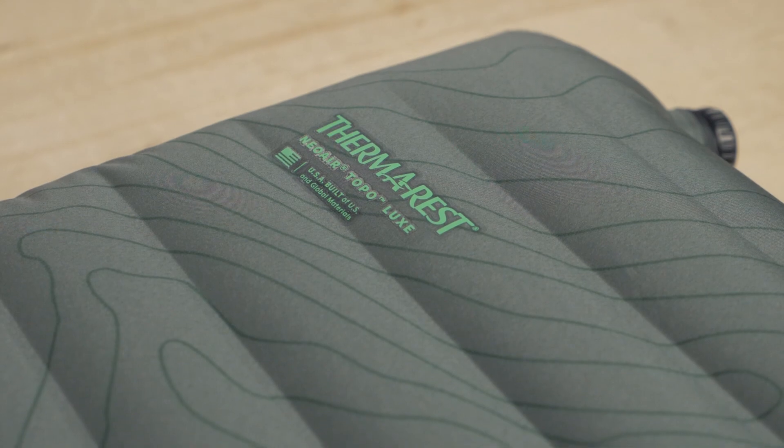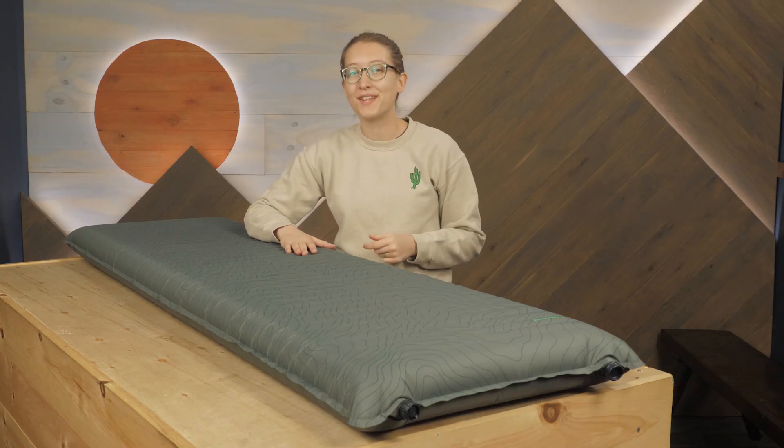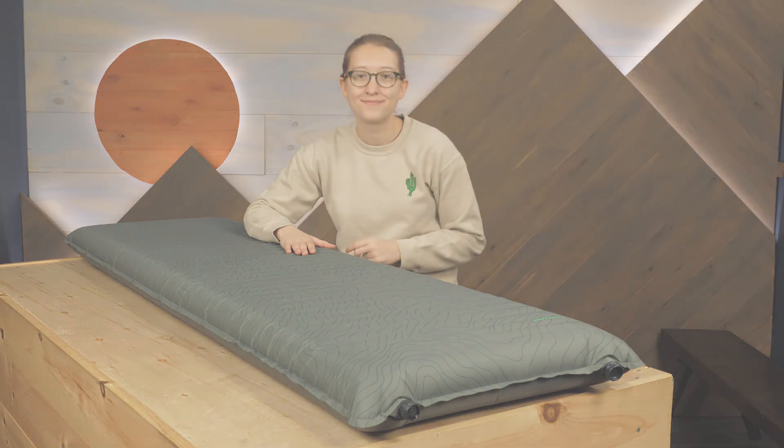If you're looking for a little bit of luxury on your next trip, check out the Therm-a-Rest NeoAir Topo Luxe Inflatable Sleeping Pad. For the full specs and the latest price, click the link in the description.